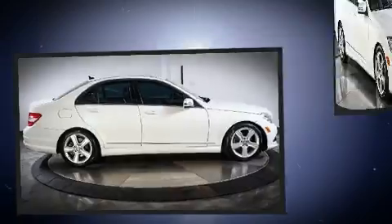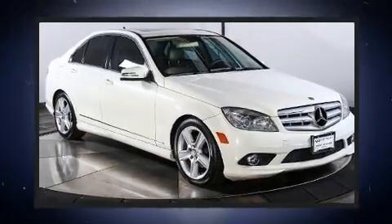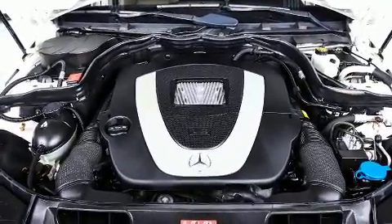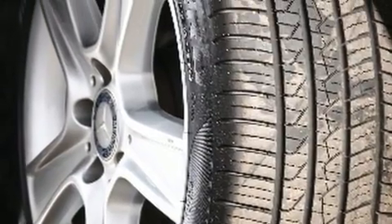Mercedes-Benz prioritized fit and finish, as evidenced by front and rear reading lights, one-touch window functionality, power moonroof, turn signal indicator mirrors, remote keyless entry, and more.